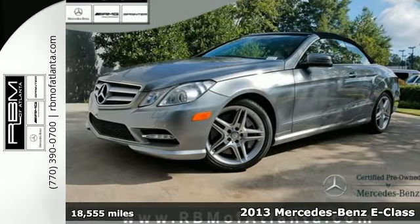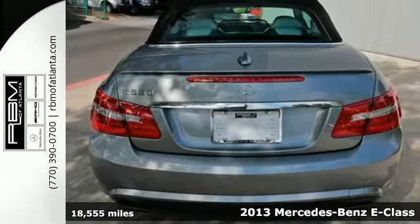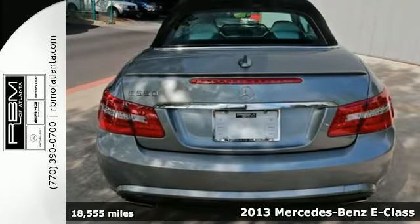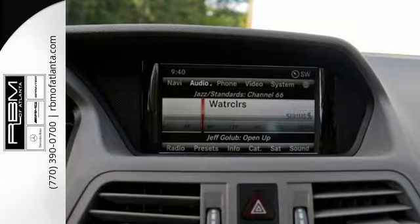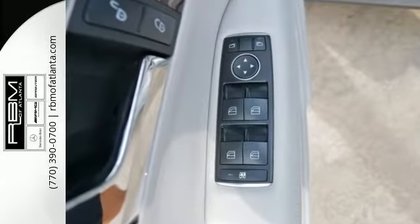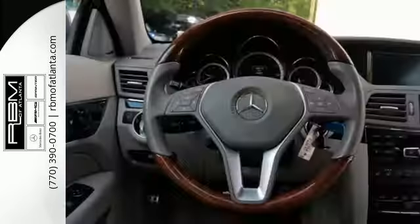It's a 2013 Mercedes-Benz E-Class. The 7-speed automatic with sequential sport shift gives you that seamless racing feel as you're surrounded by style with the genuine wood trim and leather steering wheel.